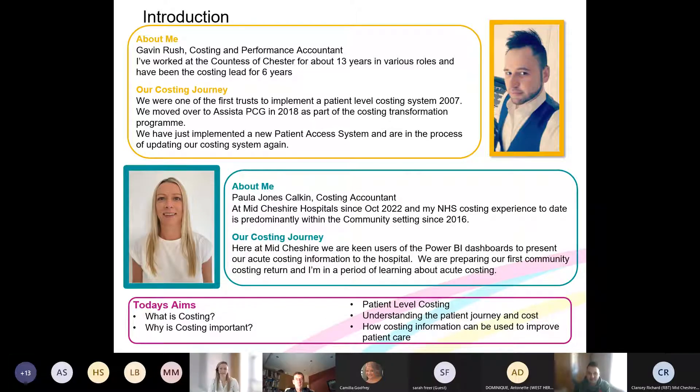Thanks Gavin. Hi everyone, I'm Paula Jones Kalkin, the Costing Accountant at Mid Cheshire Hospitals, where I've been in post for about five months. Prior to this I worked in community costing since joining the NHS in 2016. At Mid Cheshire, patient level costing is already quite well established and is being presented to our business users through Power BI dashboards. We're currently also developing our first national community costing return.